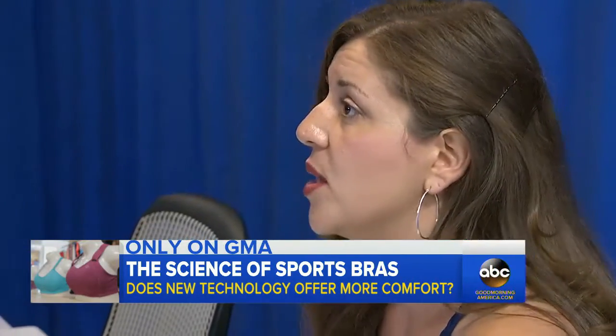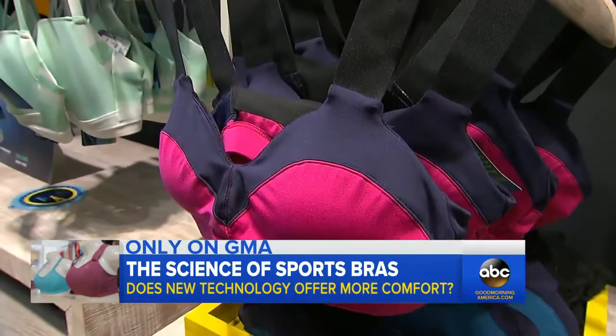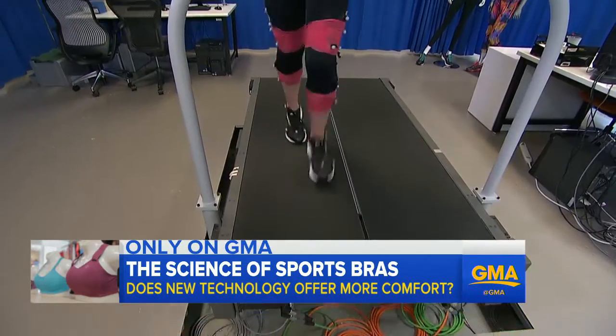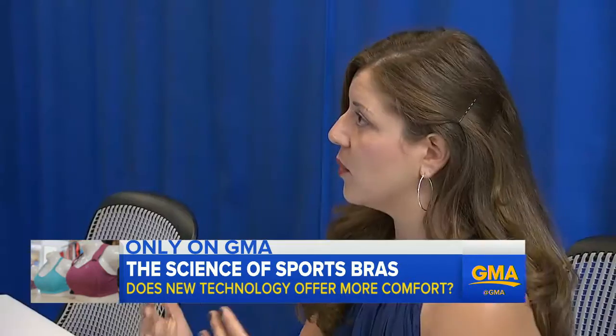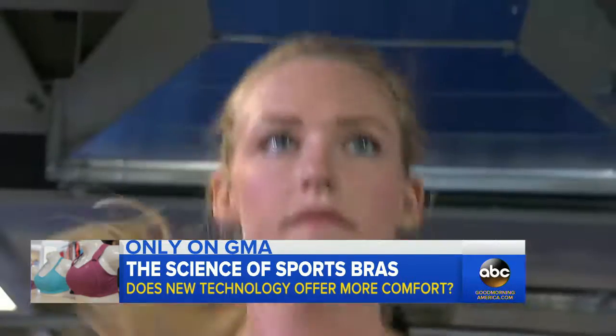The excess movement Jordan is experiencing in the non-engineered bra is quantified. When Jordan changes into an engineered bra, the movement goes way down — the bounce is very minimal compared to her baseline trial. When running, breasts move in a figure eight, so Brooks uses fabric that isolates movement in specific areas, not just pressing everything closer to the chest. That's where the images and data come in — they want to make sure they stop it happening all around.